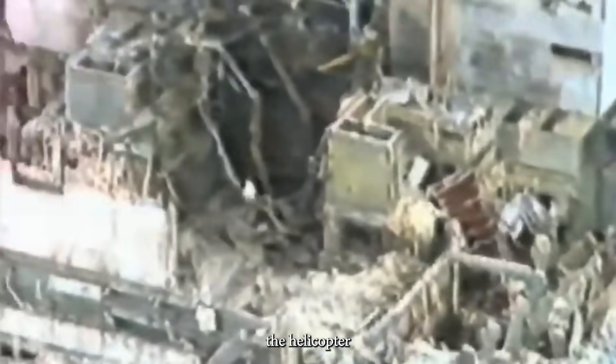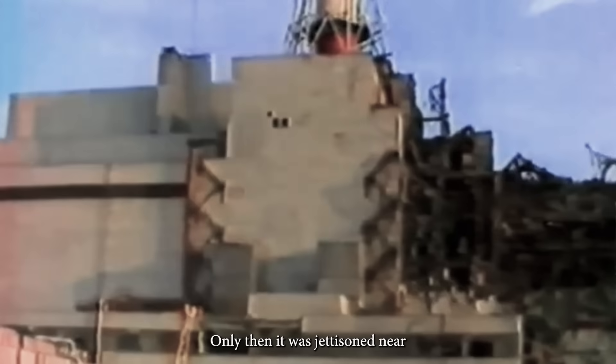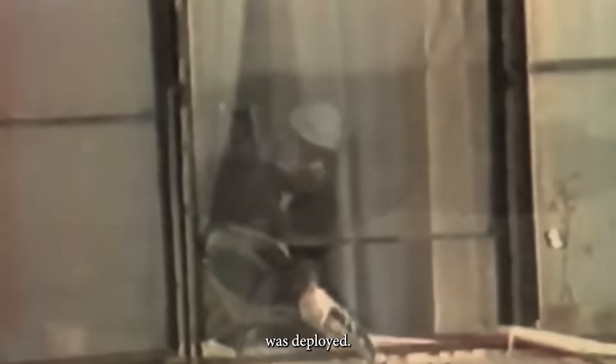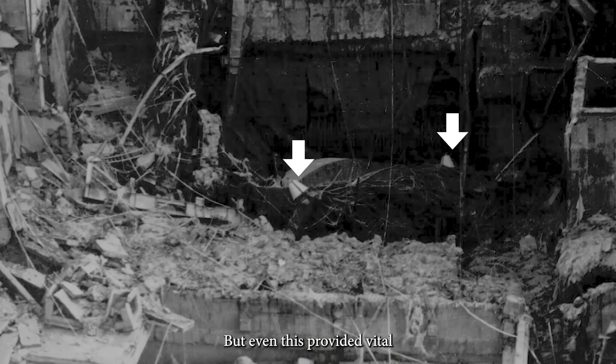Once a buoy was placed, the helicopter carefully positioned the cable over the ruins. Only then it was jettisoned near the Auxiliary Reactor Systems building. The cable was manually collected, attached to a rope, and dragged inside the building, where the monitoring equipment was deployed. Not everything went well. Some buoys hit debris during placement, leaving a total of 97 of 127 detectors operational. But even this provided vital 24/7 data.